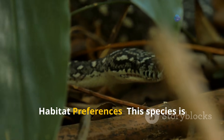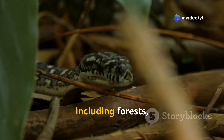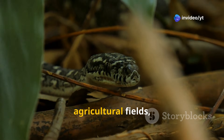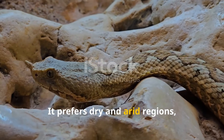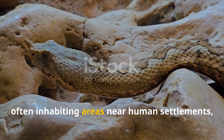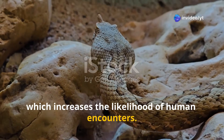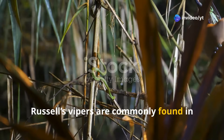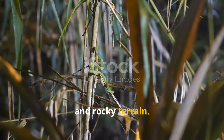In terms of habitat preferences, this species is adaptable and can be found in a variety of environments, including forests, grasslands, agricultural fields and scrublands. It prefers dry and arid regions, often inhabiting areas near human settlements, which increases the likelihood of human encounters. Russell's Vipers are commonly found in areas with plenty of cover, such as tall grasses, undergrowth and rocky terrain.